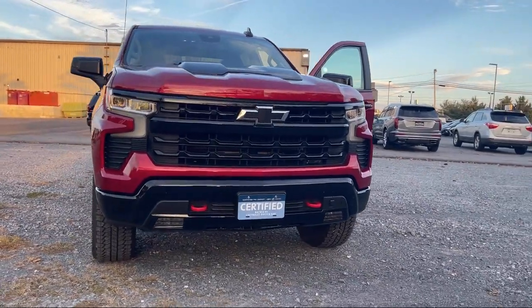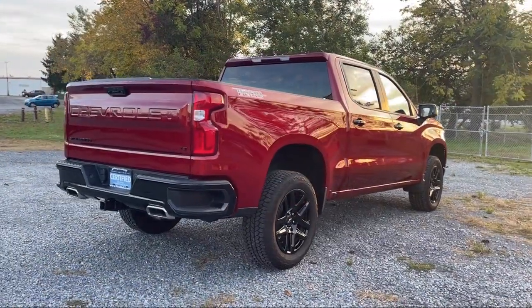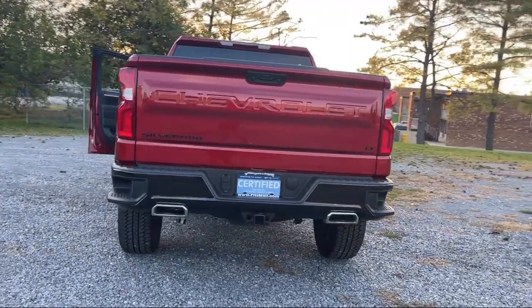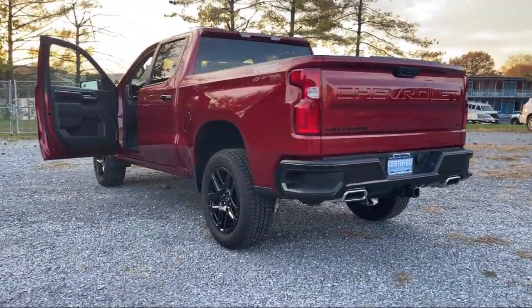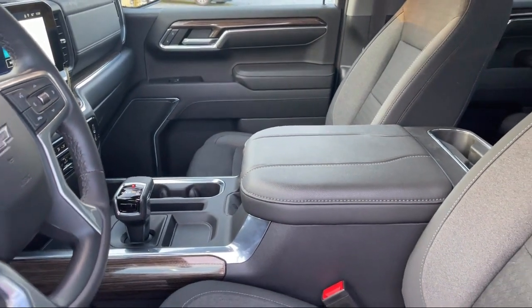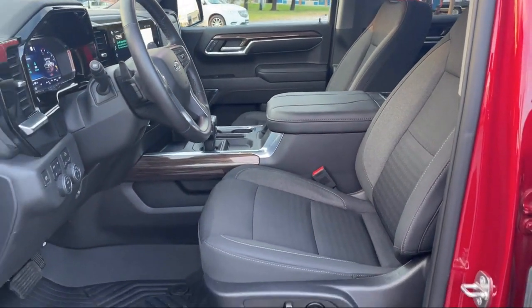It comes equipped with Steering Wheel Mounted Voice Control, Drive Mode Selector, Multi-function Steering Wheel Controls, Voice Operated Audio System, Driver Seat Power Adjustment Lumbar, Audio Touchscreen Display, Lane Deviation Sensors, Automatic Emergency Braking, Front Pedestrian detection, Leather-Trimmed Steering Wheel, Speed Sensitive Volume Control — and has less than 20,000 miles on the odometer.